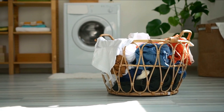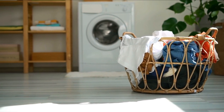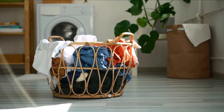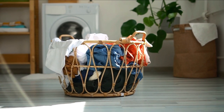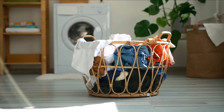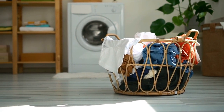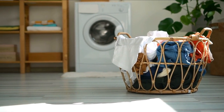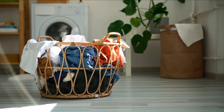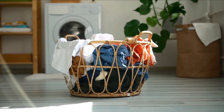In conclusion, the Whirlpool Top Load Washer with the 2-in-1 Removable Agitator is a game-changer in the world of laundry appliances. Its innovative design, versatile agitator options, and user-friendly features make it an excellent choice for anyone seeking flexibility in their laundry routine. If you want a washer that can handle various loads and cater to different fabric types, this Whirlpool model is definitely worth considering. It's a reliable and efficient washing machine that adapts to your needs.